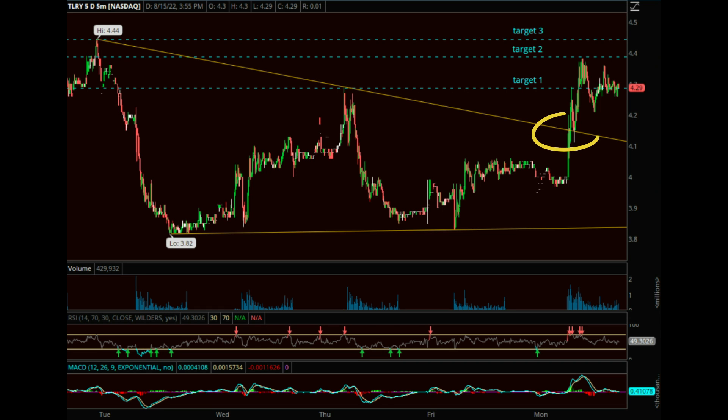Next, we pulled up a short-term chart on Tilray, specifically on the five-minute time frame. Not only did we see relative strength against the market, but we did break out from this downtrending trend line drawn up in yellow. So we drew up our target prices.